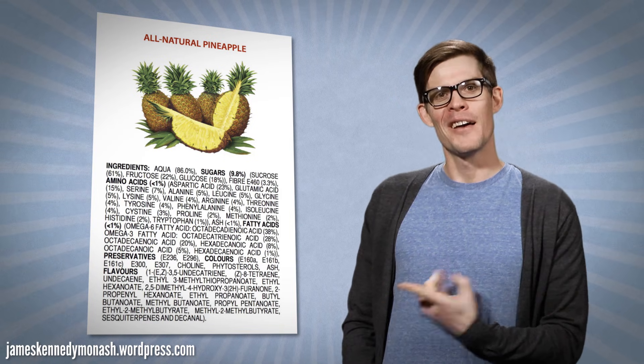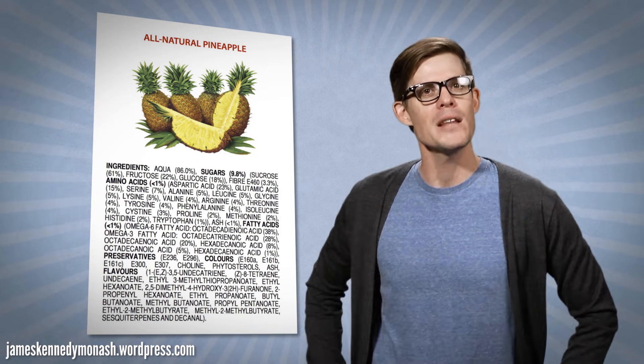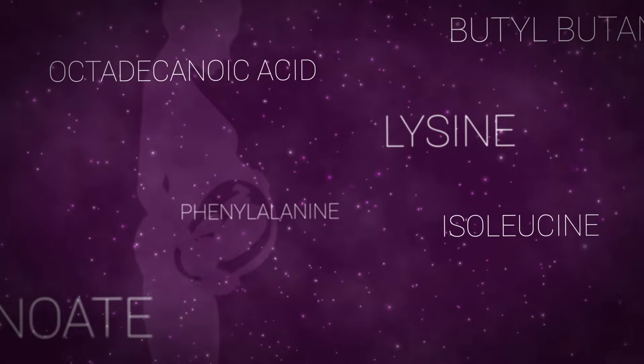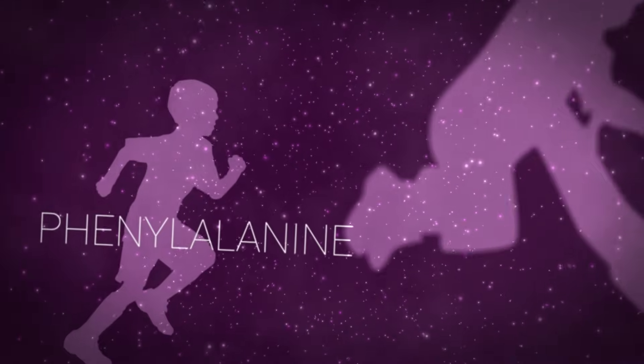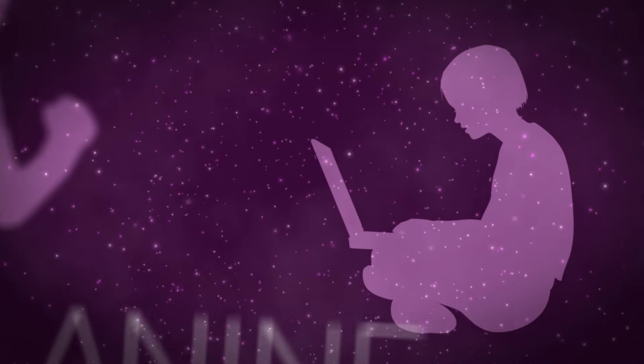That would be pretty cool, but cooking up life is a little more complicated than following a recipe. And living things don't come with nice, convenient ingredients labels like the packages we buy at the store. But what if they did? Those chemicals have strange names, but they're nothing to be afraid of — they're just the stuff of life. The molecules that build us and make us move, store energy and information, even the ones letting you watch and think about this video.